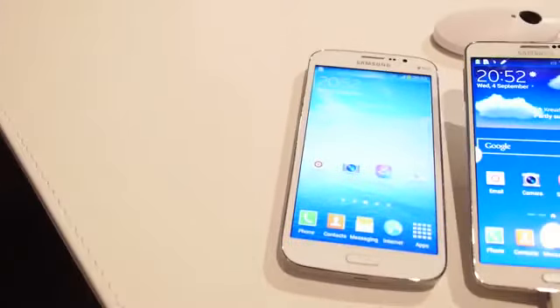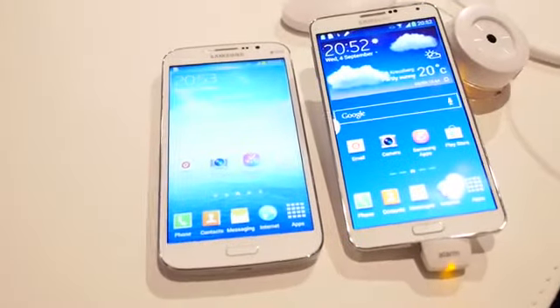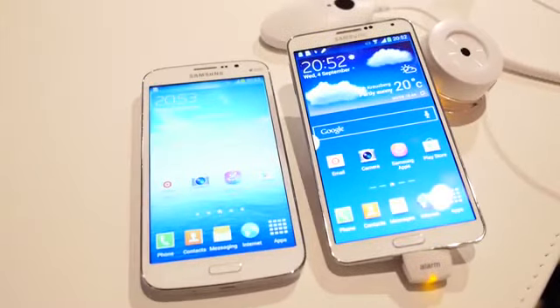What if you want a larger screen by Samsung but you don't need the S Pen or all of that extra stuff? Hey, it's Joshua Vigar from Android Authority — what's going on everybody? This is the Samsung Galaxy Note 3 vs the Galaxy Mega 5.8 in this quick look.